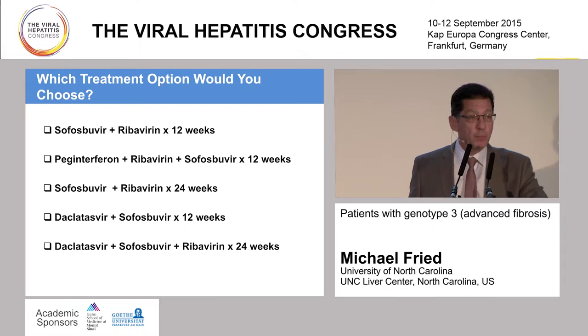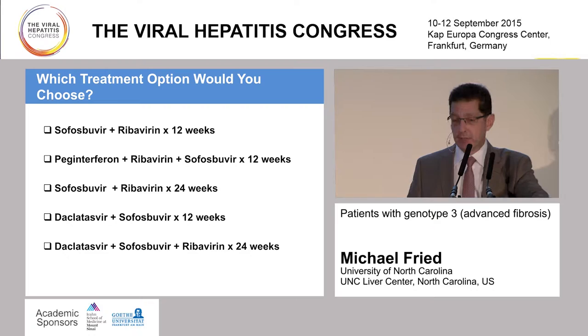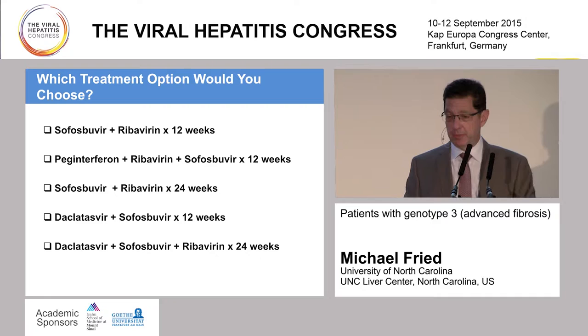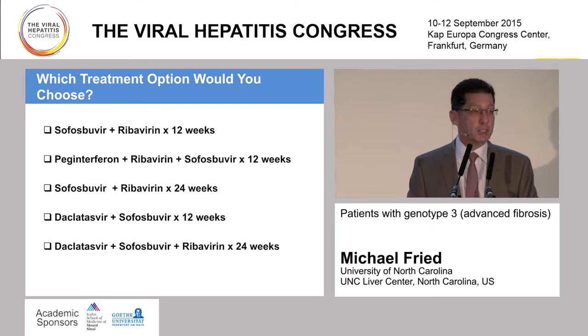What are some of the treatment options? What would you potentially treat this individual with? The choices are: sofosbuvir and ribavirin for 12 weeks; PEG riba plus sofosbuvir for 12 weeks; sofosbuvir and ribavirin for 24 weeks; daclatasvir plus sofosbuvir for 12 weeks; or daclatasvir plus sofosbuvir and ribavirin for 24 weeks. There's probably not one best answer here—maybe some that aren't ideal, but not one best answer necessarily.